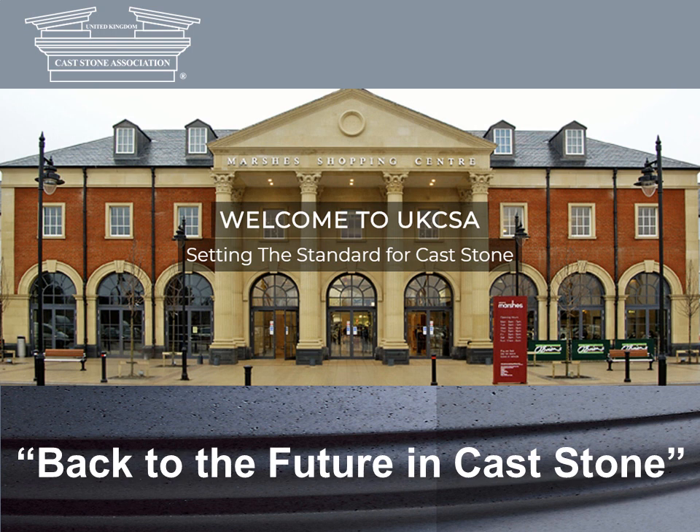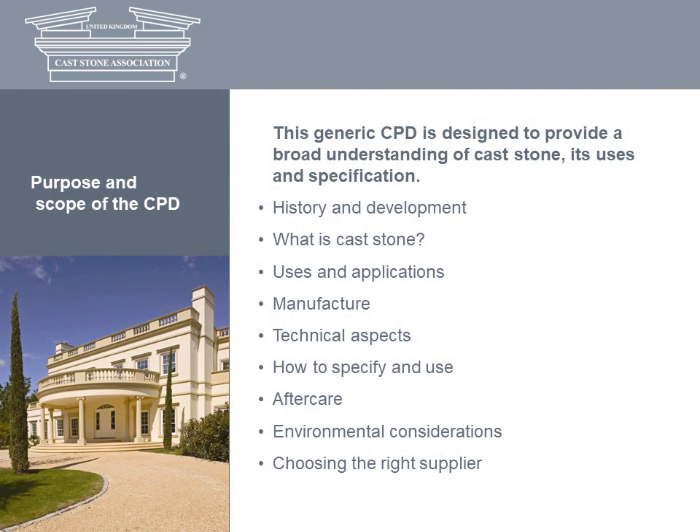Welcome. Back to the Future in Cast Stone is a CPD presentation for architects from the United Kingdom Cast Stone Association. This generic presentation aims to provide you with a broad understanding of cast stone, the design context in which it's used, and a sound basis for specifying the material.